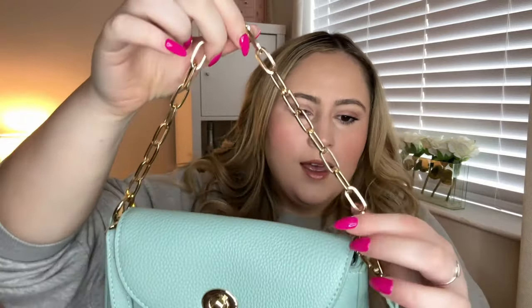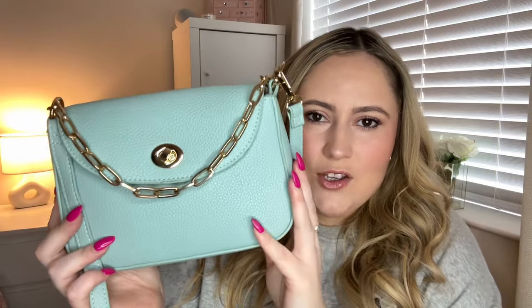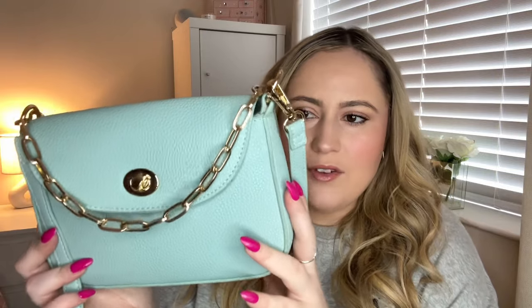I picked up a few bags as well. I got this one here which is a lovely mint green color — it has a detachable little gold strap. I thought this was really cute and it was really inexpensive, like a fiver or something, so I'll get nice wear out of this.